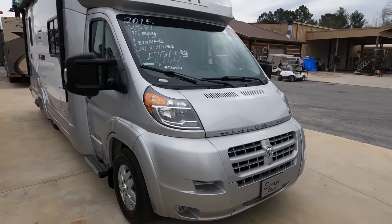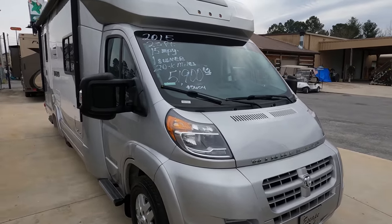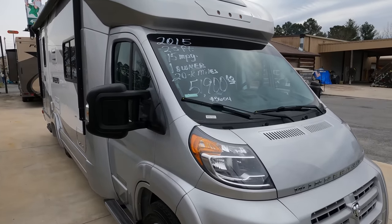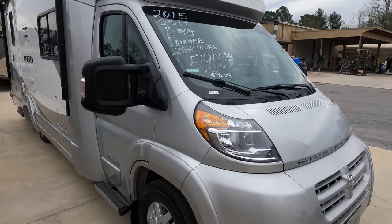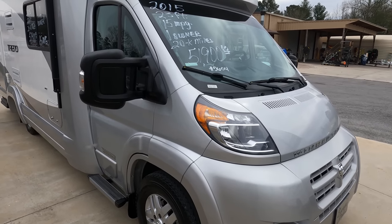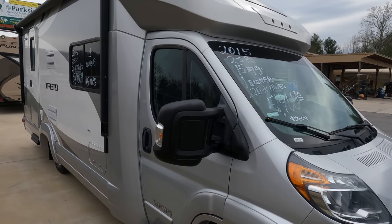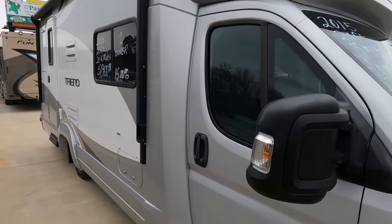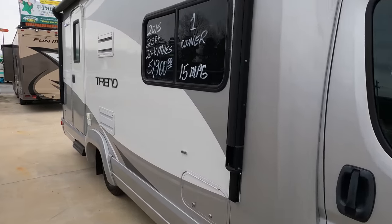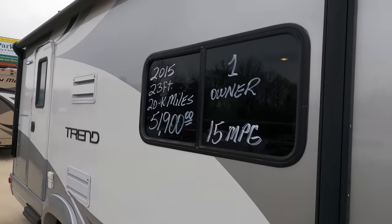One owner, neat little motorhome. These things get incredible fuel mileage — 15 miles per gallon. It's built on the Ram ProMaster chassis with the 3.6 liter V6, 280 horsepower, which propels this thing down the road as fast as you'd ever want to take a vehicle this size at 24 feet long.